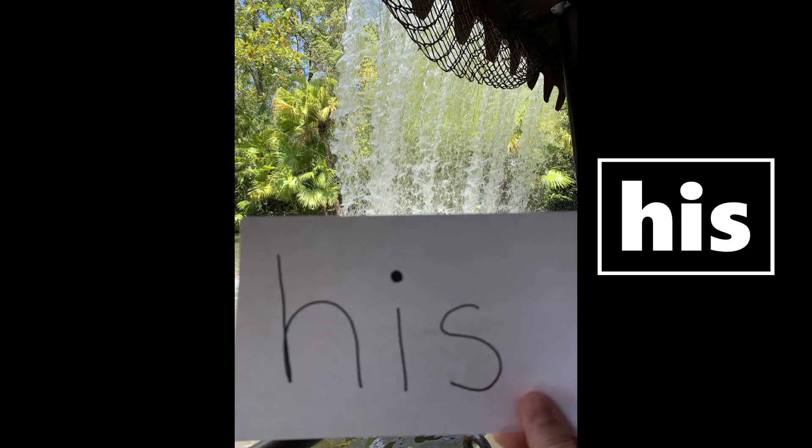We're still in Adventureland, friends, and it looks like we're on the Jungle Cruise — and you get to witness the best thing ever: the backside of water! Look at your words — what word? Did you find 'his'? His! Yes! Awesome. I think we're going to Fantasyland next, so let's go.